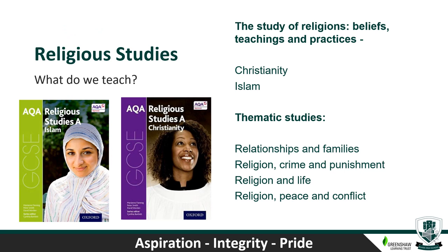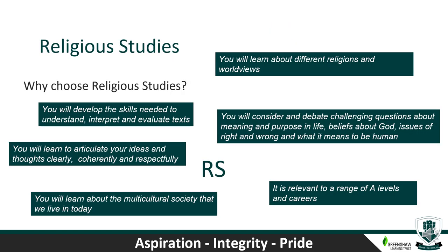Hello, Ms Reynolds here, Head of RE at Blaise High School. I'm going to talk briefly about reasons why you might want to choose Religious Studies as a GCSE option. The GCSE is split into two halves: the first involves studying different religions — their beliefs, teachings and practices — covering Christianity and Islam in detail at Blaise High School. The second half is thematic studies covering relationships and families, religion and crime and punishment, religion and life, and religion, peace and conflict.